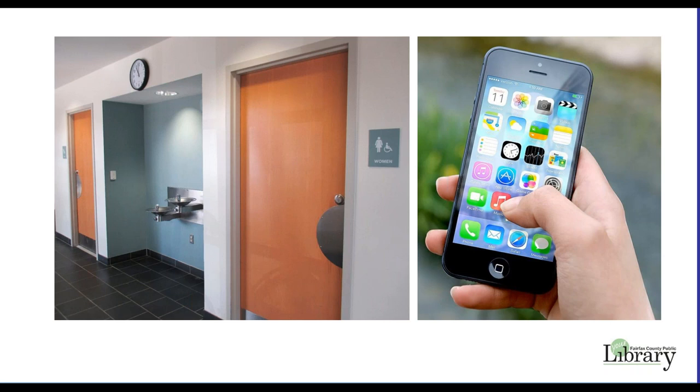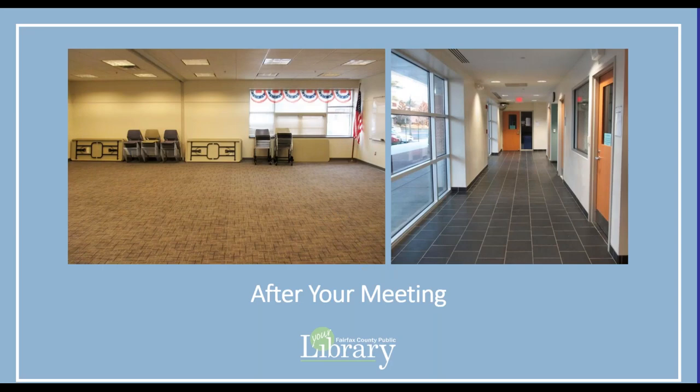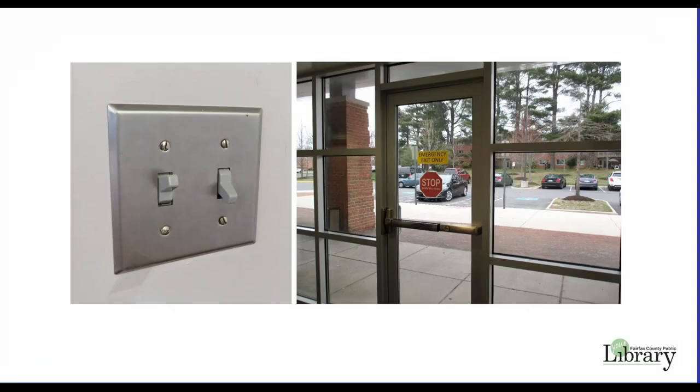Please bring a cell phone in case of emergency. At the conclusion of your meeting, please turn off all of the lights in the meeting room and in the hallway. If the library is closed, your group will leave through the emergency exit door in the hallway. Please push the door closed and twist the handle to double check that the door is locked.